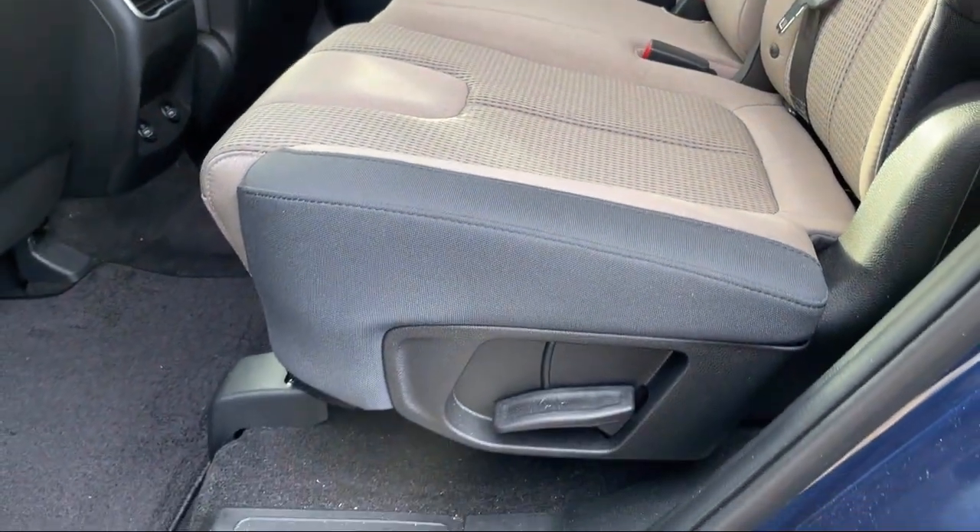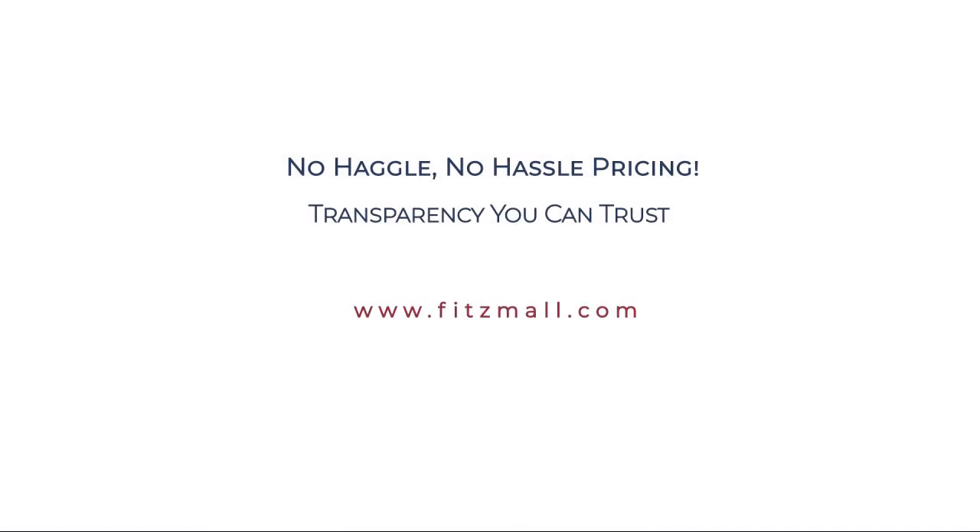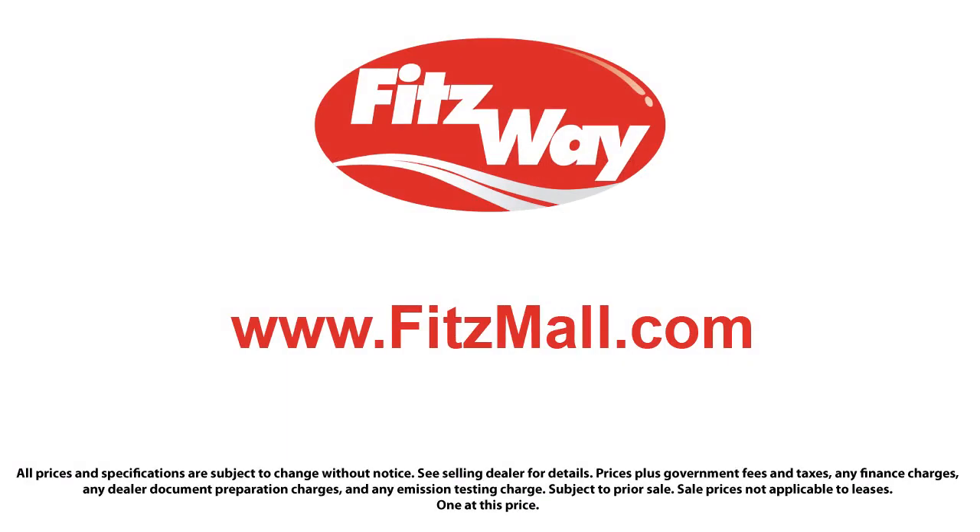So you can buy with confidence knowing that you're in the best possible hands. The Fitzway puts the customer first with honesty, respect, and a total commitment to customer satisfaction. That's the Fitzway!